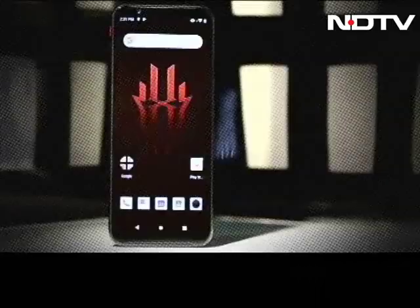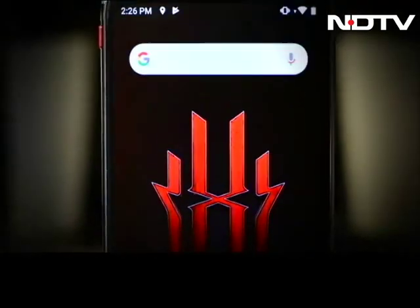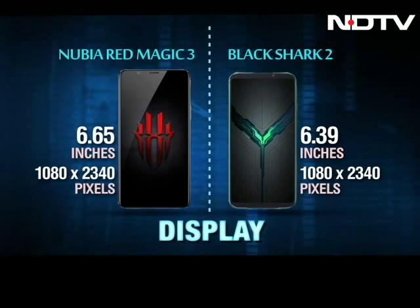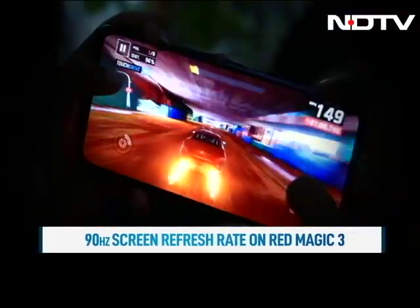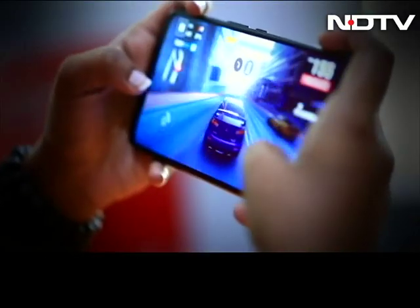So if we talk about price and RAM, the Red Magic 3 gets this point, although performance-wise there's not much difference. Coming to display, the Red Magic 3 hosts a 6.65-inch screen, slightly larger than the Shark 2's 6.39-inch display. Both come with the same resolution. The Red Magic 3 gets the display point too, as it comes with a bigger display — better for gaming — and a 90Hz screen refresh rate, which is not on the Shark 2 and makes a lot of difference for gamers.